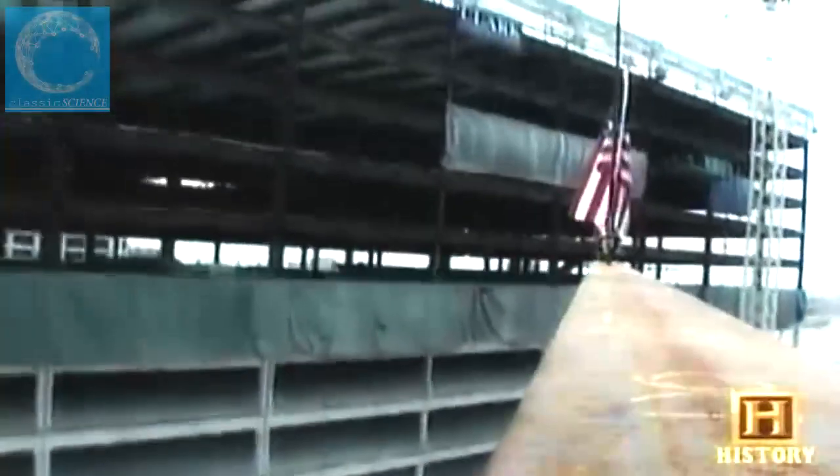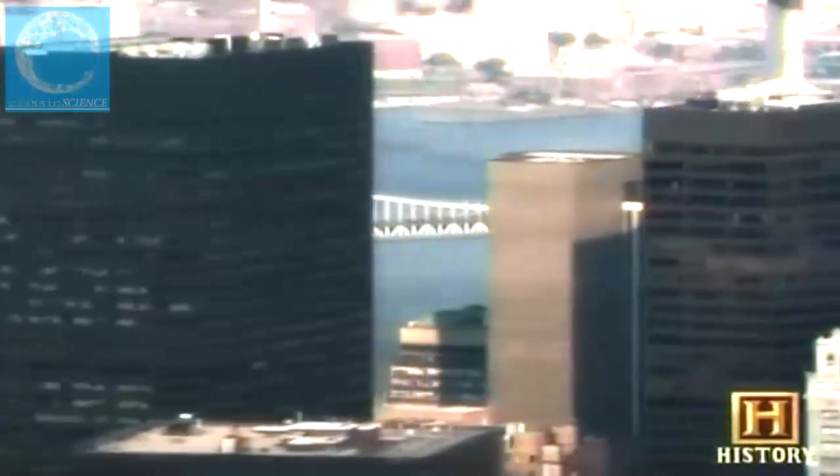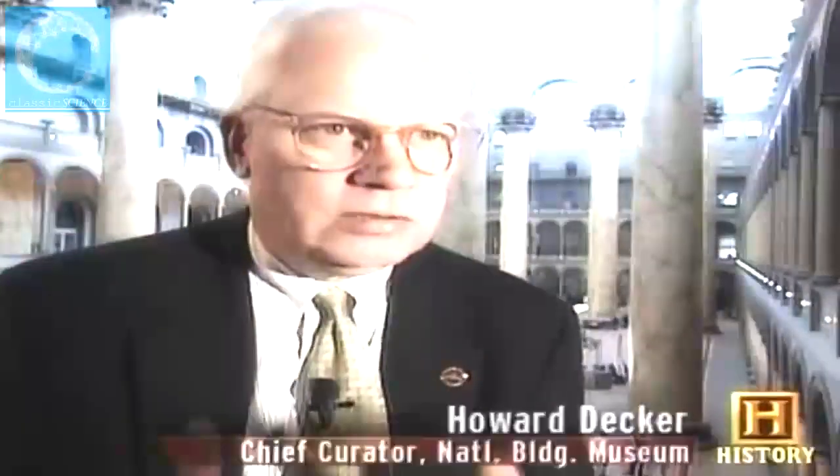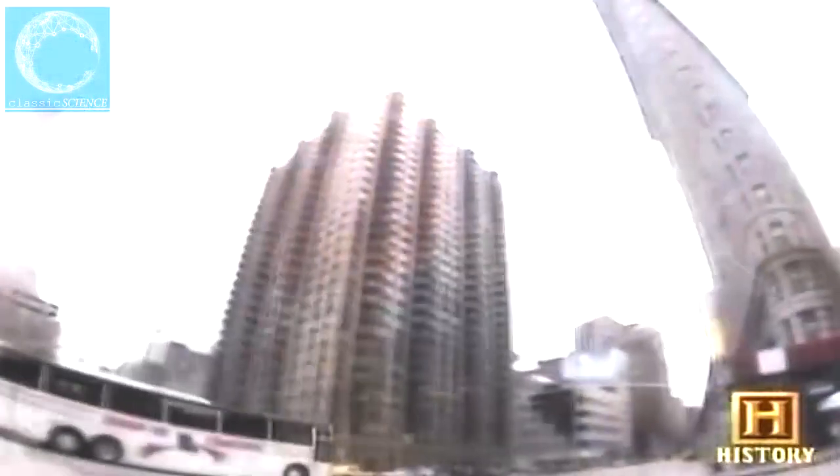The internal steel skeleton is topped out, and now it's time to put a face on the structure, give it an identity. The skyscraper is a symbol of economic power, willpower, technological innovation — all bound up in one highly visible structure that defines the appearance and character of our cities.